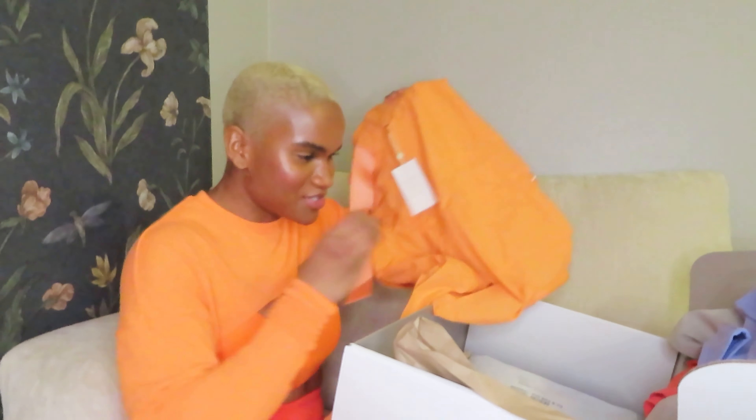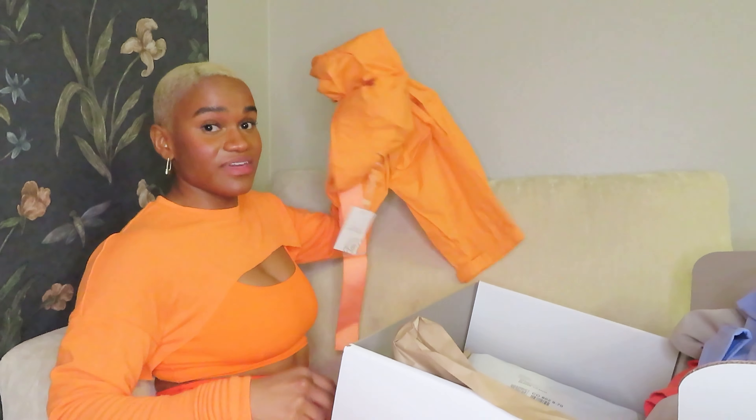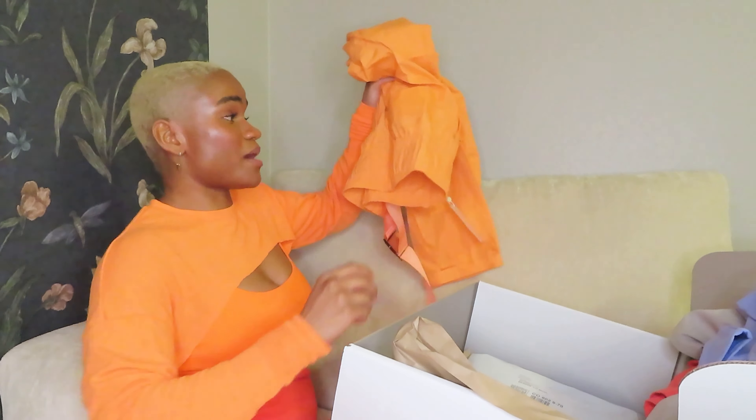We have the Noah cargo pant — having these pants in the orange colorway makes me so freaking happy. I love crazy colors. I respect the neutrals and they serve a purpose, but they're not my favorite. To have a cargo pant in bright neon orange — oh my god, I cannot wait to put those on my body. These are some high quality things right here.